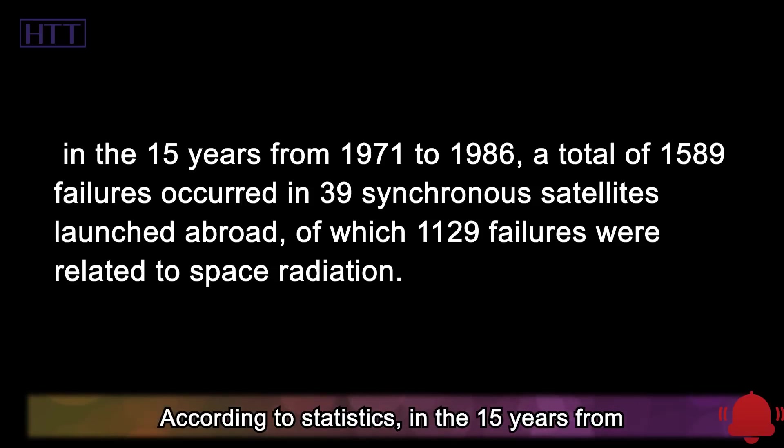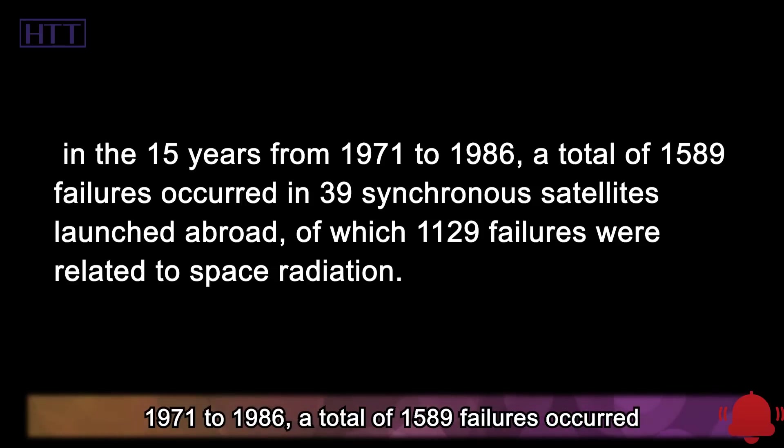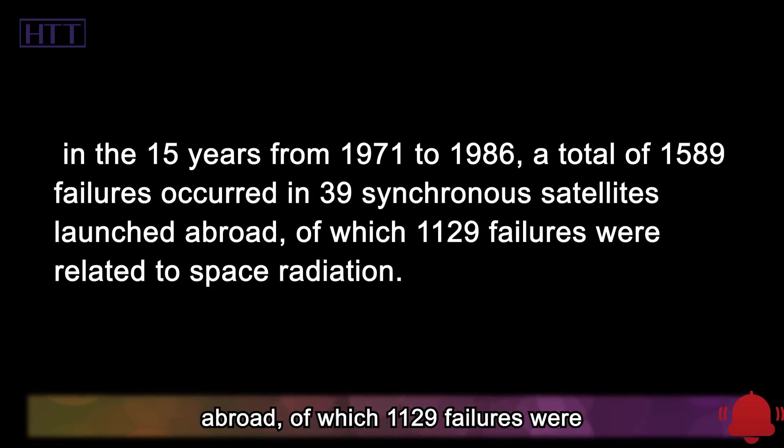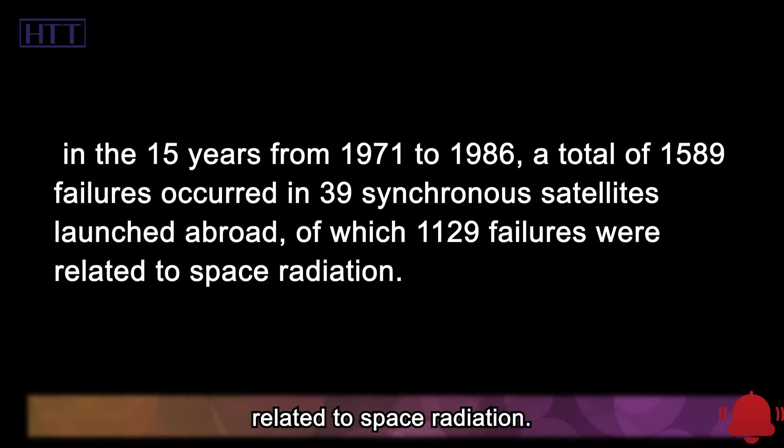According to statistics, in the 15 years from 1971 to 1986, a total of 1,589 failures occurred in 39 synchronous satellites launched abroad, of which 1,129 failures were related to space radiation.